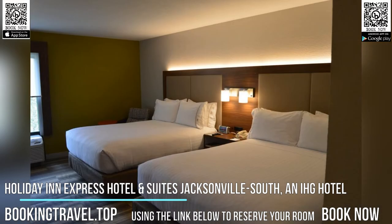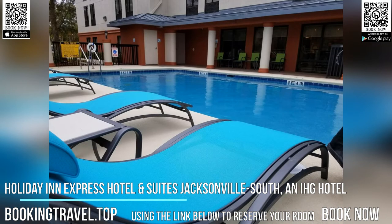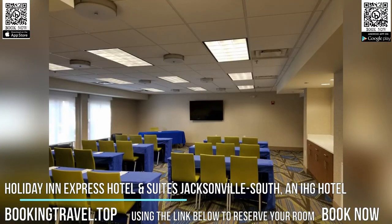A microwave, fridge, and coffee maker are provided in all rooms at the Holiday Inn Express Hotel and Suites Jacksonville South. Each warmly decorated room includes a seating area and work desk.